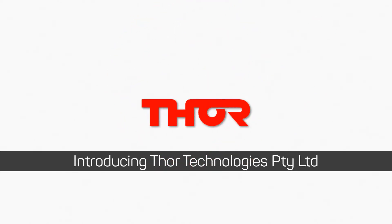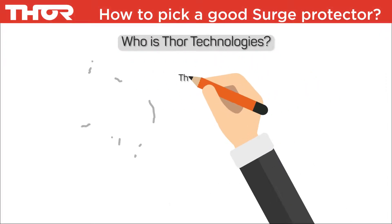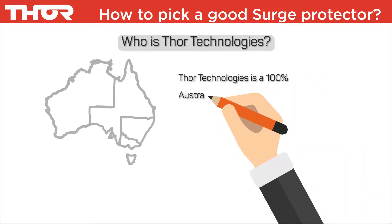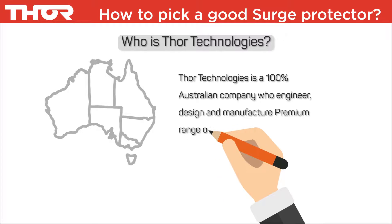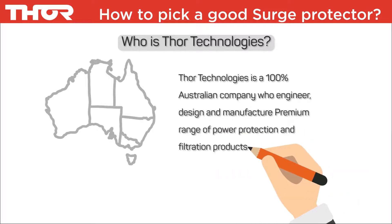Introducing Thor Technologies. Thor Technologies is a 100% Australian company who engineer, design and manufacture a premium range of power protection and filtration products.